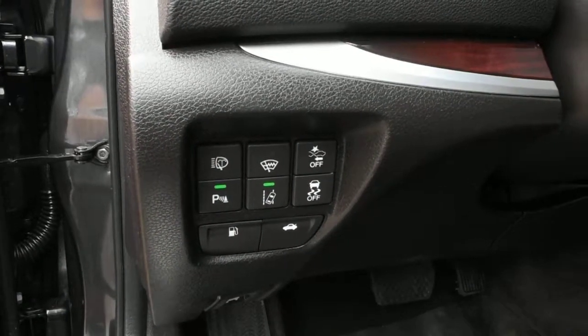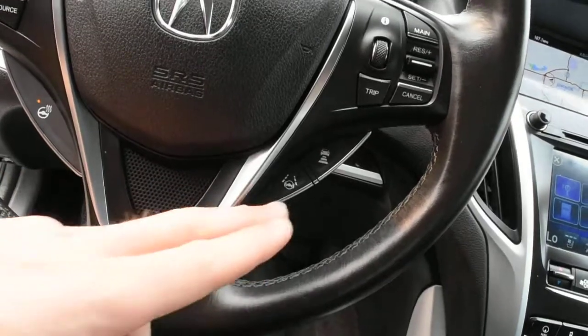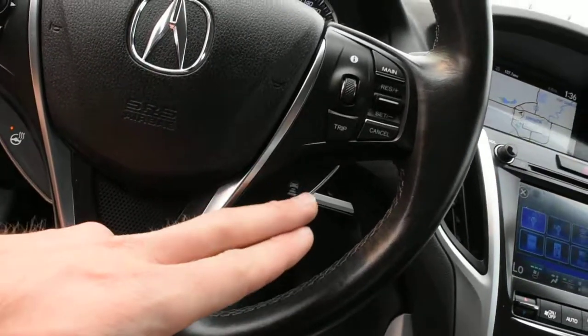You also have your rear cross traffic alert, your road departure mitigation braking, and then up top here on your steering column you do have your lane keep assist as well as your adaptive cruise control.